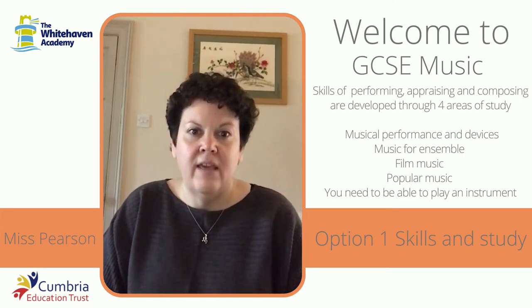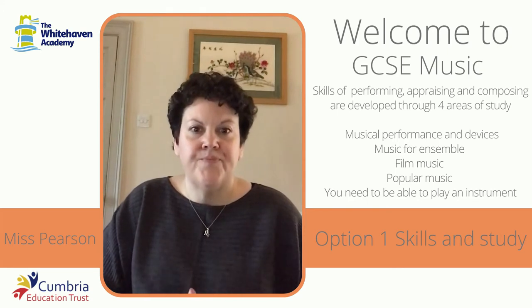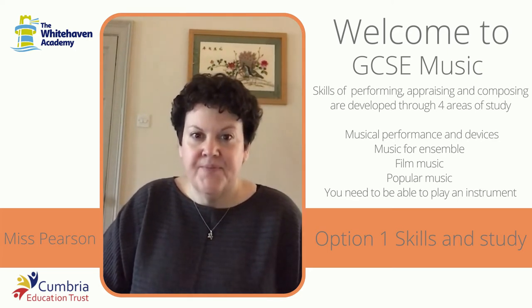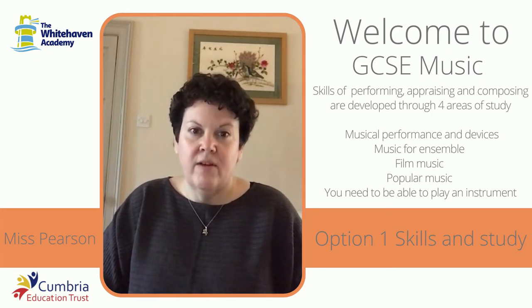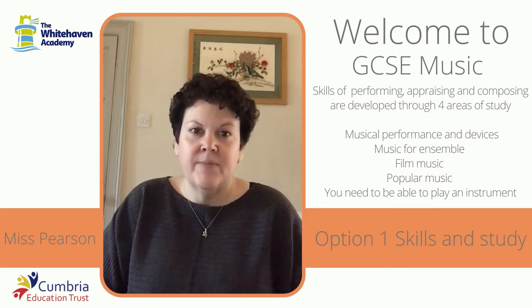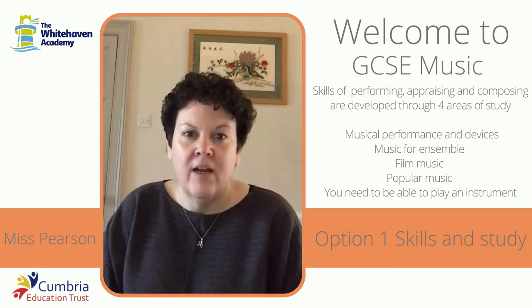The main key thing, if you are going to opt for music, is that you play an instrument. If you're not already having lessons now, it's not too late to start. It's not absolutely vital that you have instrumental lessons, but it is absolutely vital and important that you rehearse and practice and spend time at home practicing your instrument. So even if it's just the work that we're doing in class, you will need to practice your instrument at home.